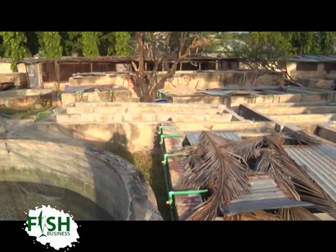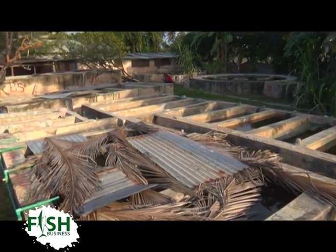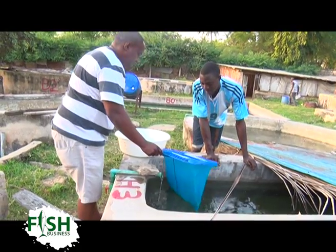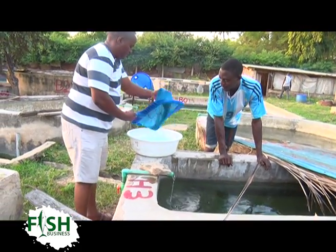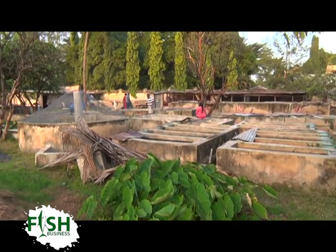Hatchery has its own ups and downs because there are challenges. You really need farmers and customers. They don't have a market of their own — they rely solely on the county and the farmers. Paul explains why he chose fish breeding as opposed to fish farming, which is more common among farmers.